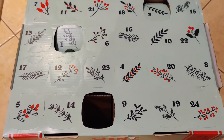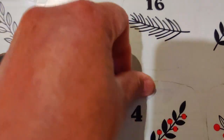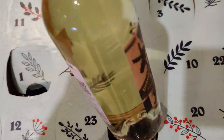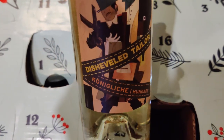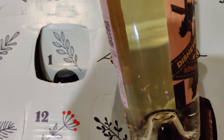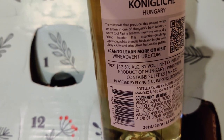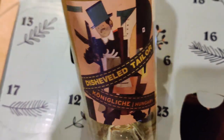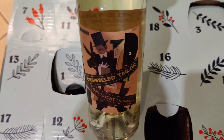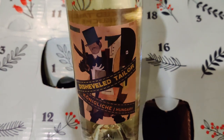Tonight I'm going to open number four. It's a white wine by Disheveled Taylor, Coniglici, from Hungary — 2021, 12.5% alcohol by volume. It's going to go great tonight with shrimp Diablo pasta — that spicy, savory umami taste with the shrimp paired with this white wine would taste yummy.